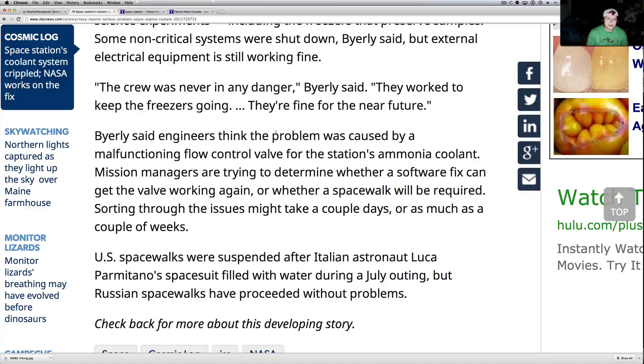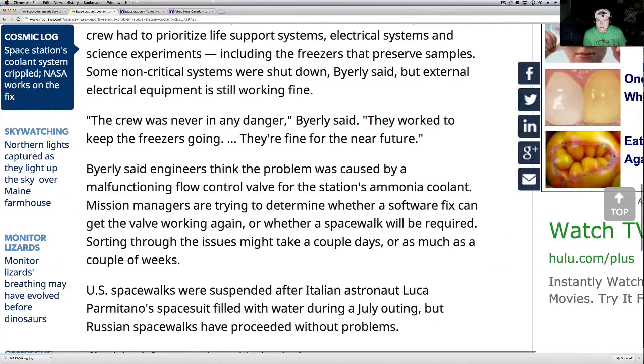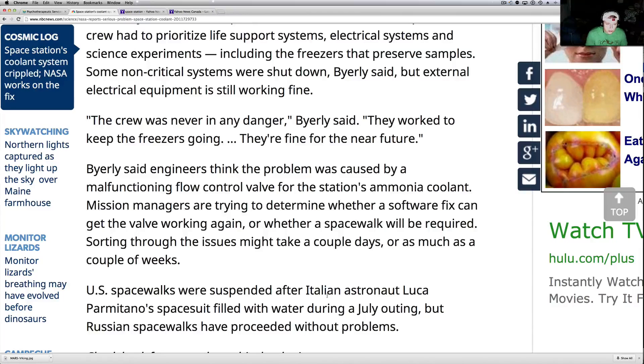Things change, so if you stay with me we're going to be watching this all night long. Engineers say it was caused by a malfunctioning flow control valve in the station's ammonia coolant system. Mission managers are trying to determine whether a software fix can get the valve working again or whether a spacewalk will be needed. Sorting through the issues may take a couple of days or as much as a couple of weeks.